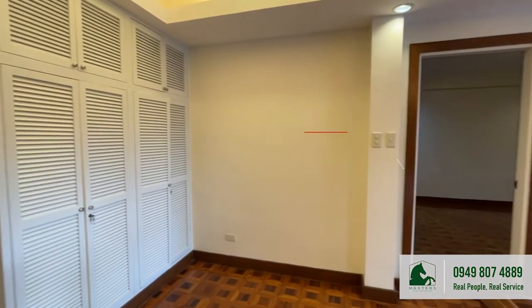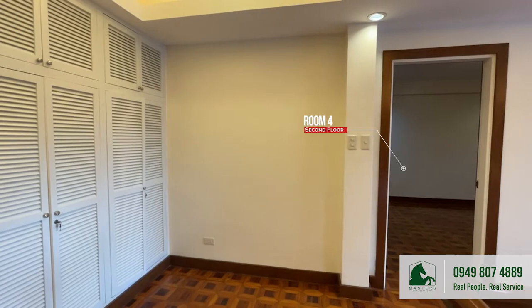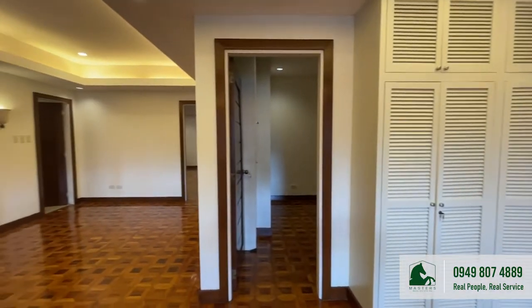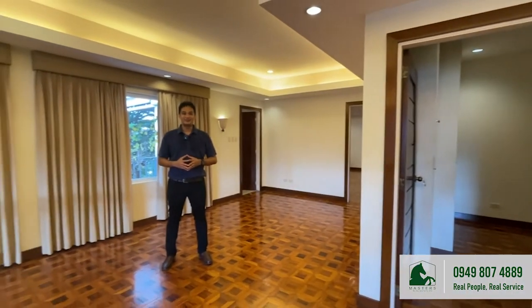Each of these rooms have their own built-in closets and toilet and baths. Join me as we explore each of these rooms.